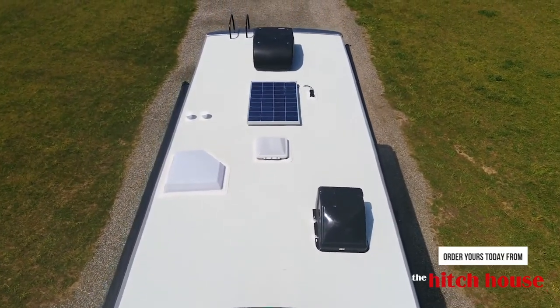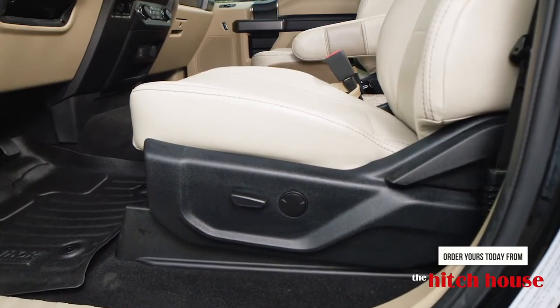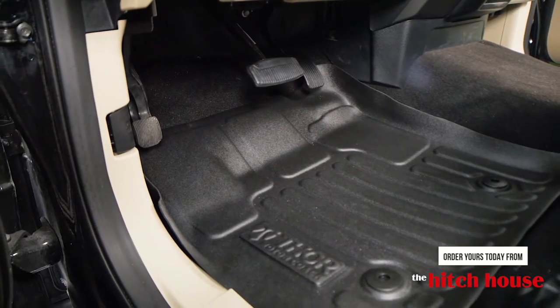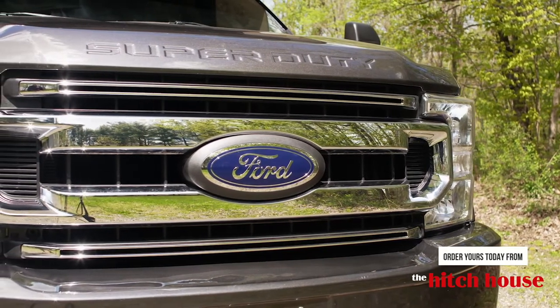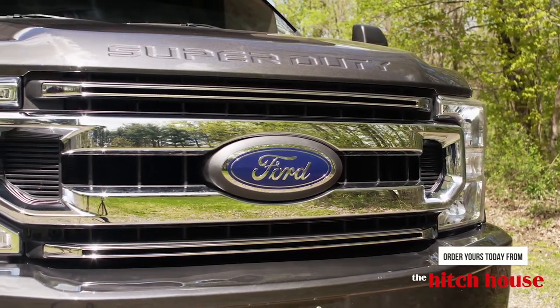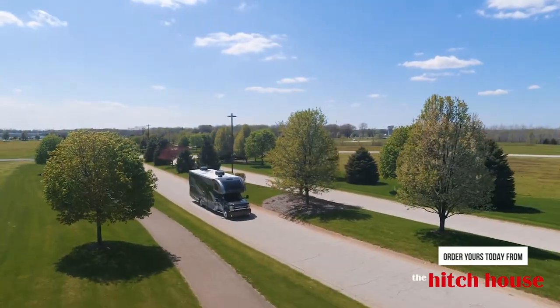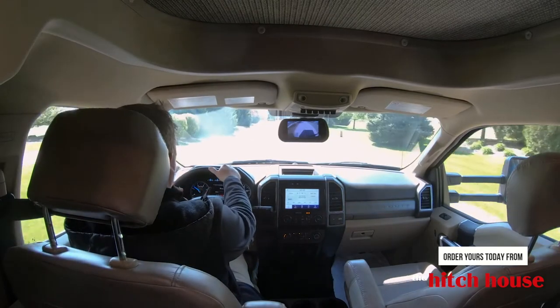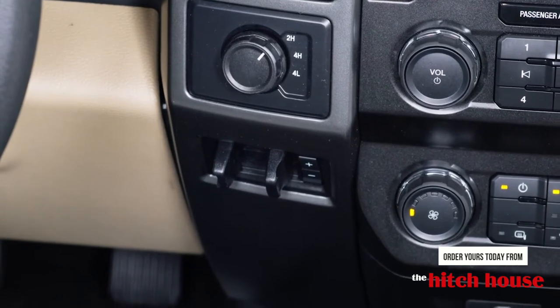Let's climb into the eight-way power adjustable driver's seat and adjust the pedals with the touch of a button. Under the hood, the third generation 6.7-liter Power Stroke turbo diesel with 330 horsepower and 825 pound-feet of torque, both available as low as 1600 RPM. To get you moving, you have a 10,000-pound hitch and a fully integrated trailer brake controller.